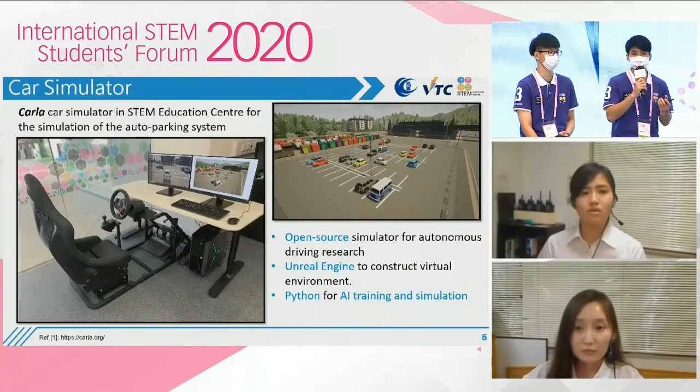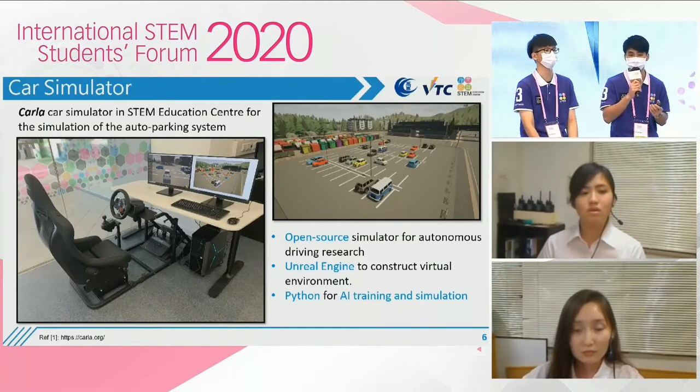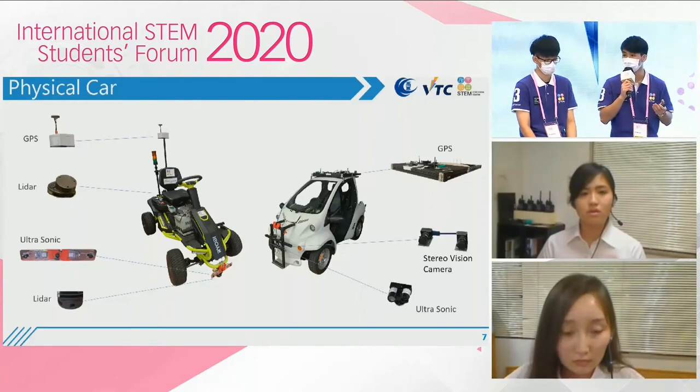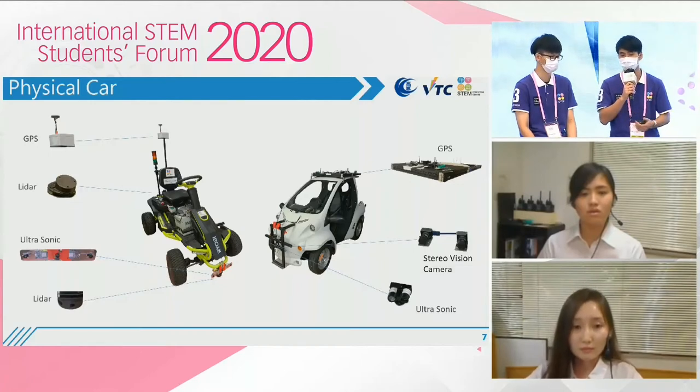Before we put the system into our vehicle, we tested it in our simulator called CARLA in our STEM Education Center at Cheng Yi, as shown in the picture. The next picture shows the different sensors we have installed in these two vehicles, such as GPS, LiDAR, ultrasonic, and so on. Now, allow me to introduce Taylor, who will explain how the system works in more detail.